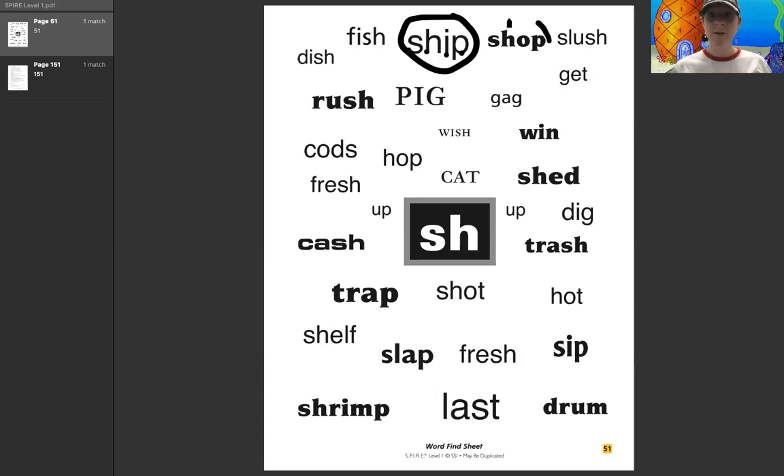Here's another SH word. Let's sound this one out. Ready? Sh, a, p — shop. Good.